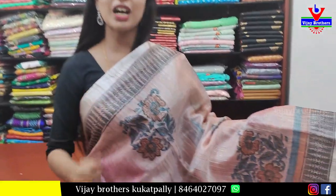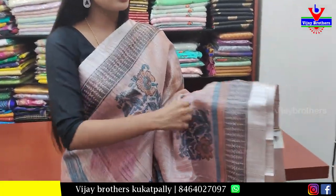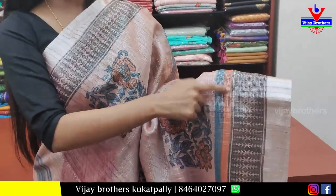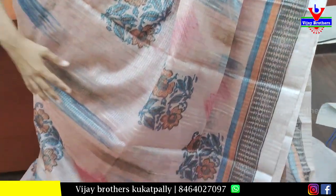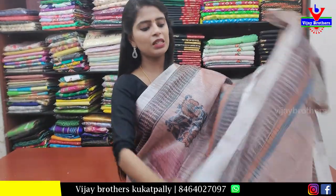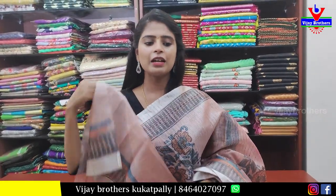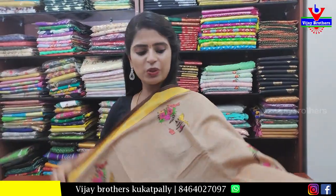The next saree is in tissue — a rose gold color, very classic. Perfect for all skin tones. The borders include a silver border, a black printed border, and orange and blue strap borders. The body part has floral print with pink shading. Beautiful pallu with printed pallu and tassels attached. Plain blouse included. Price ₹800. If you like it, take a screenshot immediately.